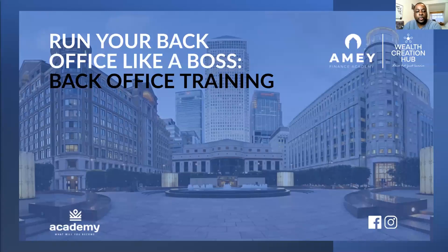Good evening, I'm David Talbot and you're going to learn how to run your back office like a boss. This is back office training — I'm going to go through key things for you to understand about your back office, some tricks and tips, and basically help you understand how it works and what you need to do when coming into this as a business.